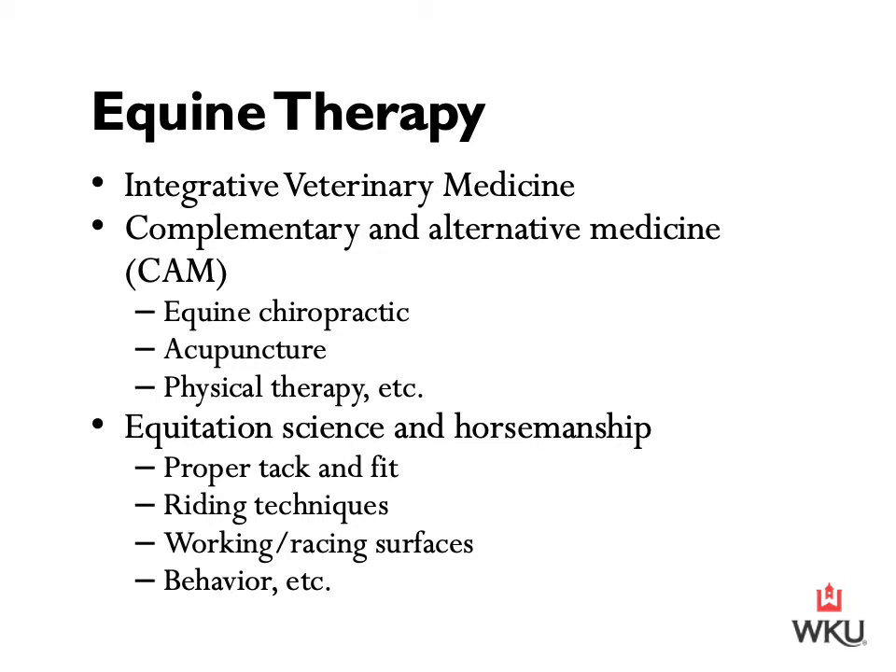Many of these techniques have been borrowed from human medicine because of their perceived therapeutic effectiveness and applied to horses with the goal of achieving similar benefits. There are a wide variety of terms used to describe complementary and alternative therapies, including non-traditional, unconventional, unproven, and non-evidence-based. Many of these applied terms have negative connotations that often do not accurately represent what CAM is or what it has to offer to veterinary medicine.